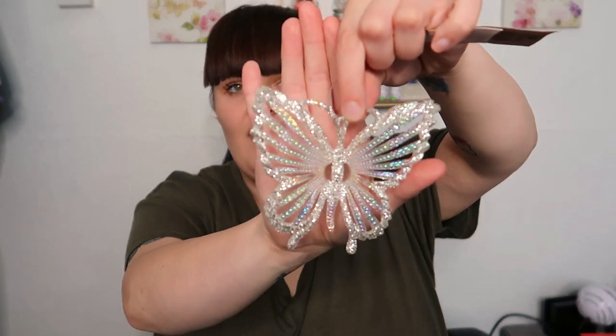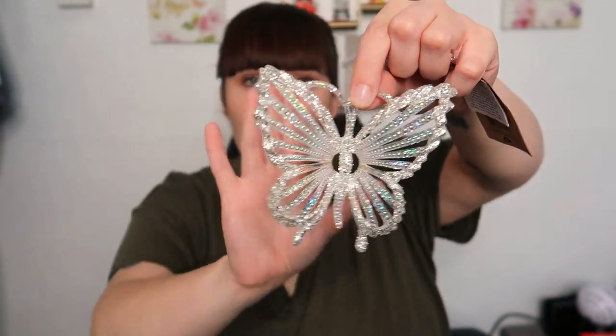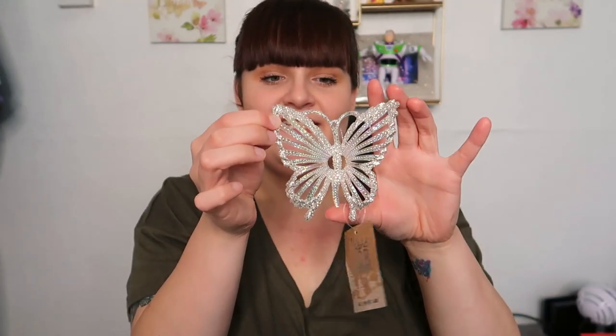I said there are lots of things I wouldn't buy for my Christmas tree because they're not Christmassy and have no colour theme, but when I saw this I just had to get it because I love butterflies. It's a really holographic, shimmery, glittery iridescent silver butterfly — the glitter is just everywhere. I said I wouldn't put stuff like this on my tree, but it's butterflies, so I couldn't leave it in the shop. It was £1.19 and it's absolutely beautiful.